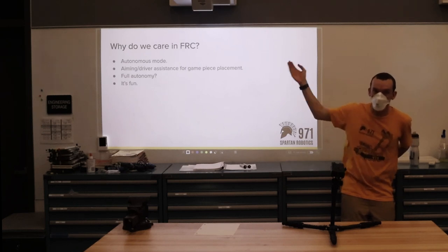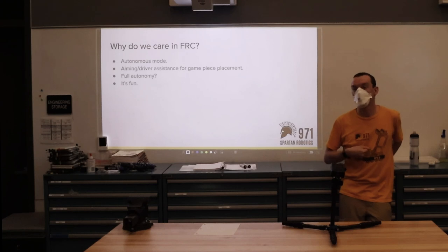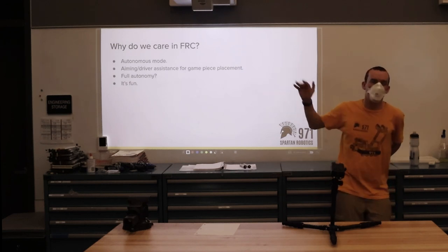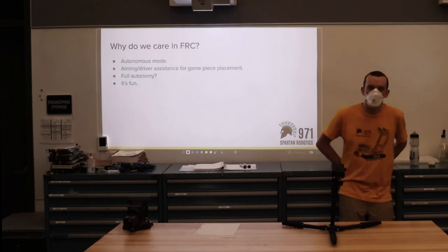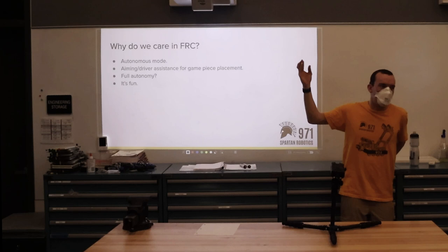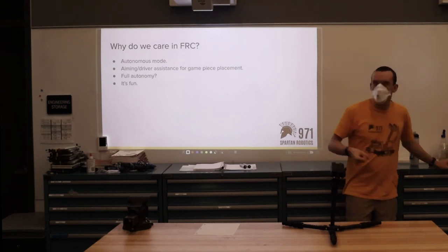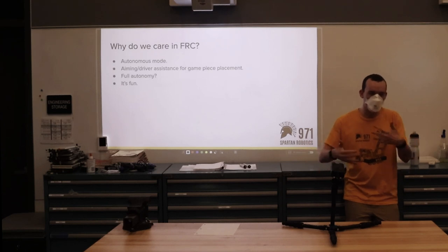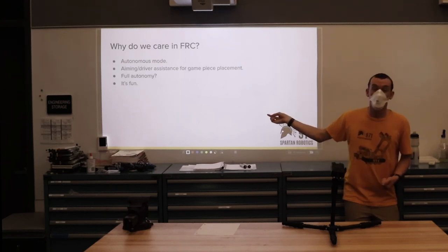There are various types of aiming or driver assists. There's also the idea of making an FRC robot fully autonomous, which has limitations but is always fun to keep in mind. Lastly, we do like to challenge ourselves — it's nice to have something interesting to work on. But we try not to let that dominate, and we keep in mind why we actually care about localizing the robot. That becomes very relevant in the design of some of the algorithms.